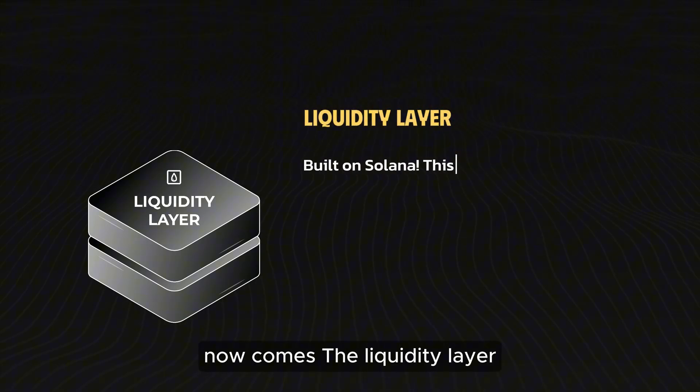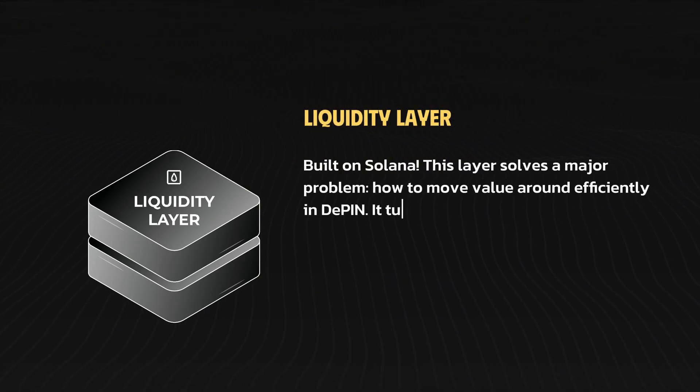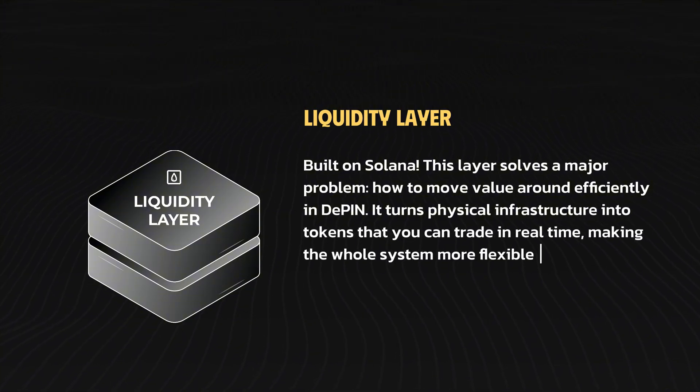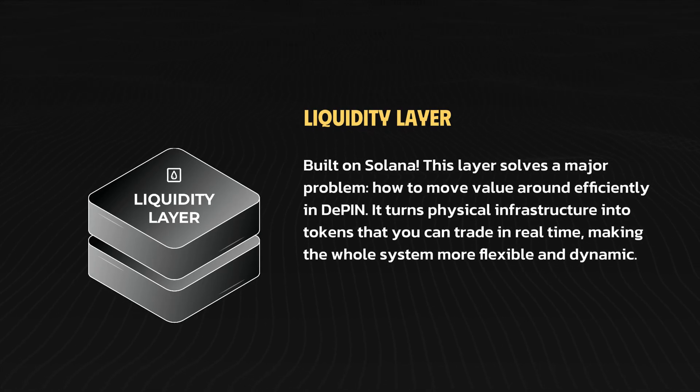Now comes the liquidity layer, built on Solana. This layer solves a major problem — how to move value around efficiently in DePin. It turns physical infrastructure into tokens that you can trade in real-time, making the whole system more flexible and dynamic.